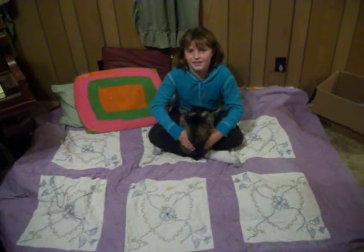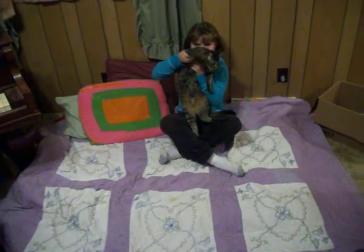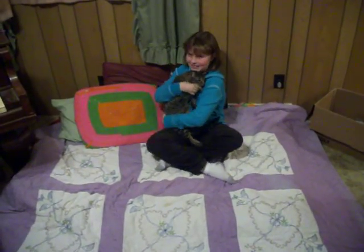Hello, my name is Zoe and this is my cat, Matthew. Say hi, Matthew. We call him Matthew because his name is Matthew.